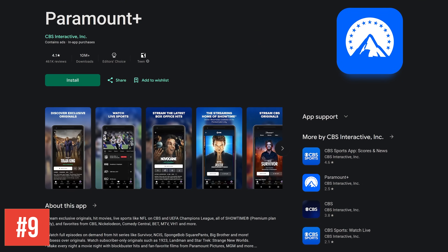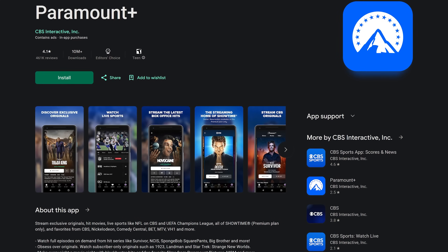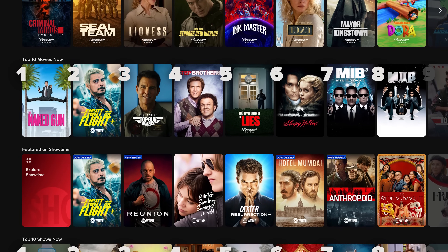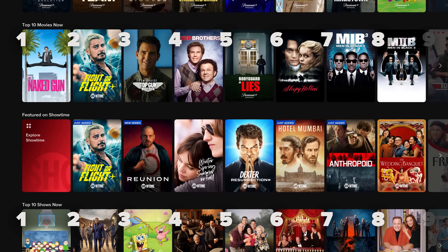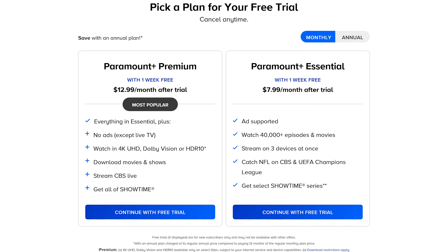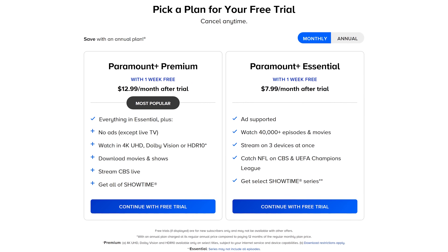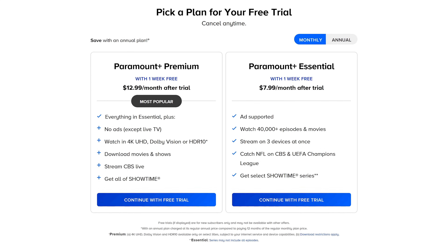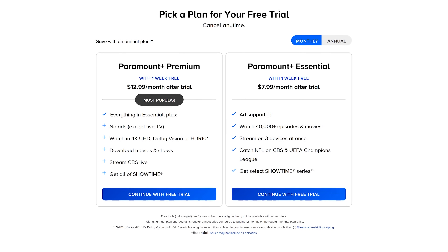In at number 9, Paramount Plus is another one with original content, plus content from various networks. It includes shows and movies from CBS, The Paramount Network, MTV, Nickelodeon, and many others. Notable shows on here include Tulsa King, South Park, Landman, and every Star Trek series going back to the original. Paramount Plus has two plans, and they both give you a one-week free trial. Essential for $7.99 per month is ad-supported, and you get selected shows from Showtime. Premium for $12.99 per month is ad-free, with the exception of live events, and you get all of the shows from Showtime.